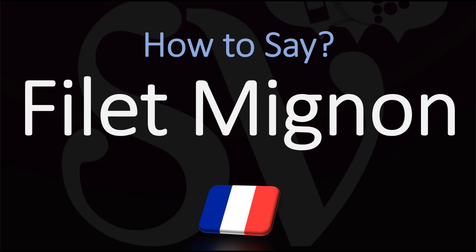Filet mignon. It would be fine in English or American to say filet mignon, or in French, filet mignon. Here are many more cooking terms from French that you may want to hear and nail the pronunciation of. Au revoir!